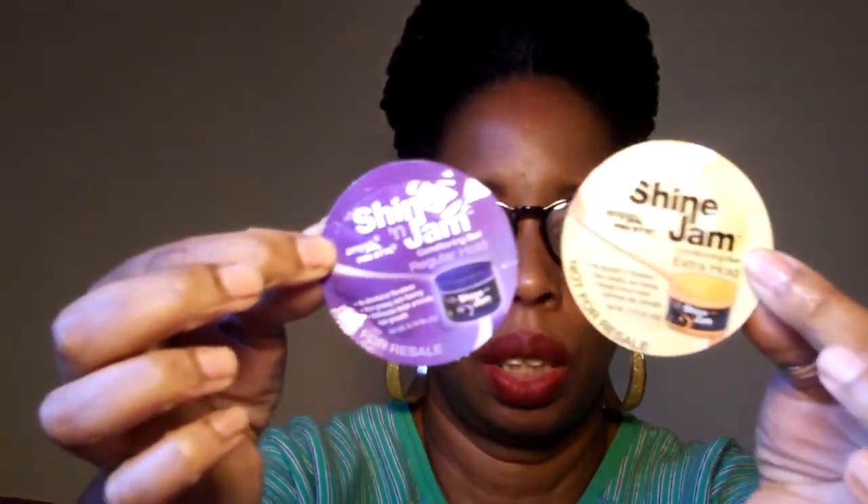This I remember getting before — it's from Shine Jam. We got these before; I'm wondering if I used them, but I did like it. This is a conditioning gel with extra hold, and this one is a conditioning gel with regular hold — those are the samples. Also, Curl Keeper — I have one of these too.